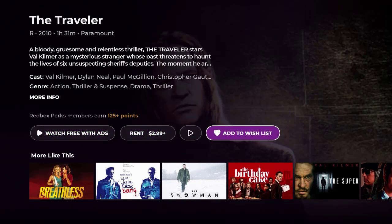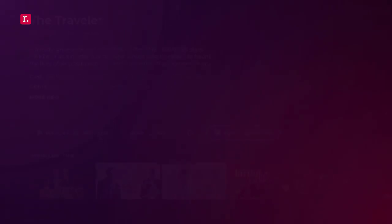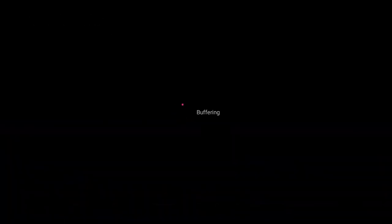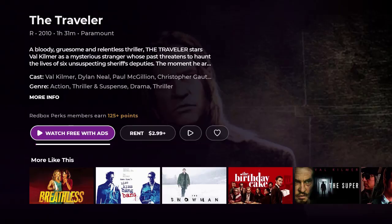You can play the trailer, save it as a favorite, or add it to your wish list — though you do need to sign in to do that. I'm going to click 'Watch Free with Ads' and it starts very quickly with an advertisement. You can see the chapter sections of the movie, and it's already starting. Once it loads on their servers it runs very, very well.